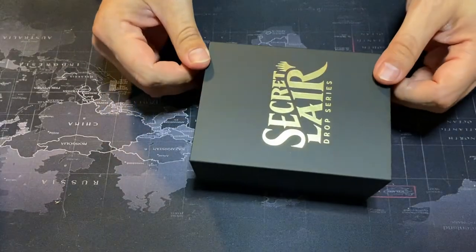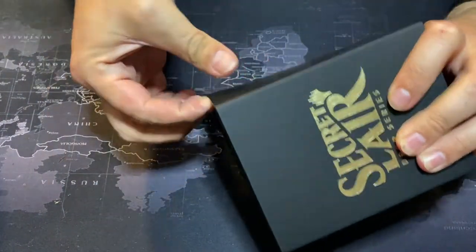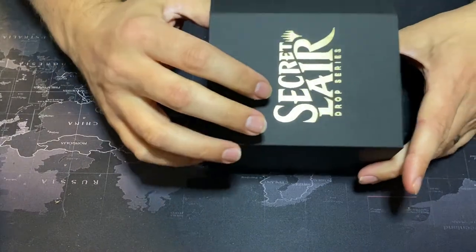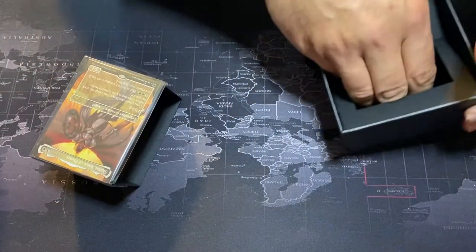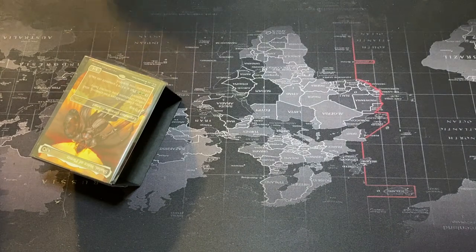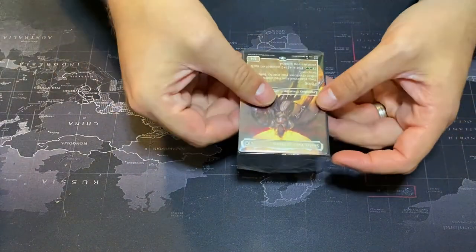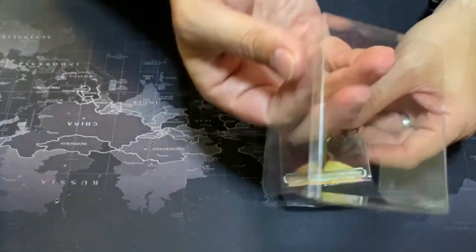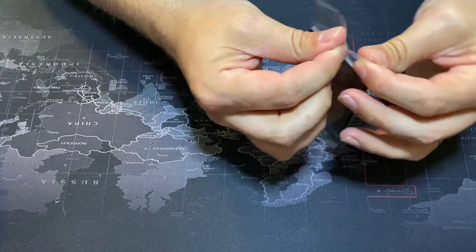There's Black is Magic embossing on it, so let's get into this. I've noticed the last several Secret Lairs I've gotten have been kind of a pain to get into — you can actually see where the box started to rip right there while I was trying to open it. Inside the Secret Lair, rather than the cards being separate under plastic, they've come in a little pack, so you've got to be very careful getting it open.